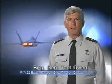I'm Brigadier General Tom Owen, the FA-22 System Program Director. The Raptor has moved off the drawing boards and on to the warfighter's flight line, bringing an evolutionary change in aircraft maintenance and operational capability.